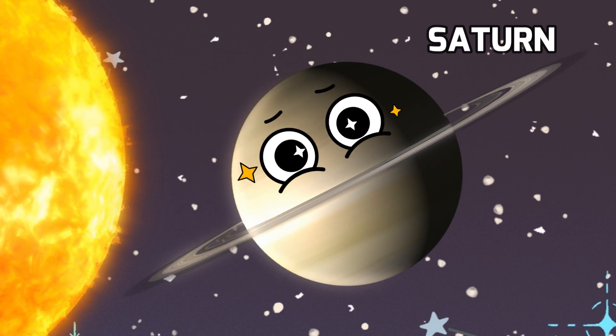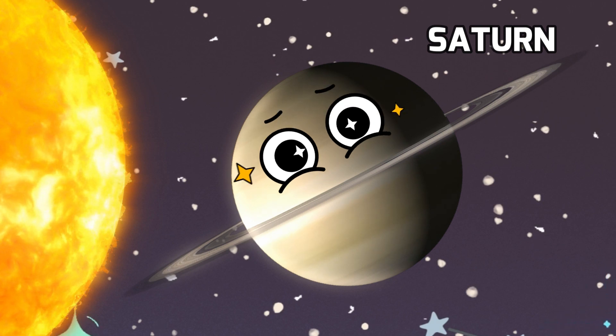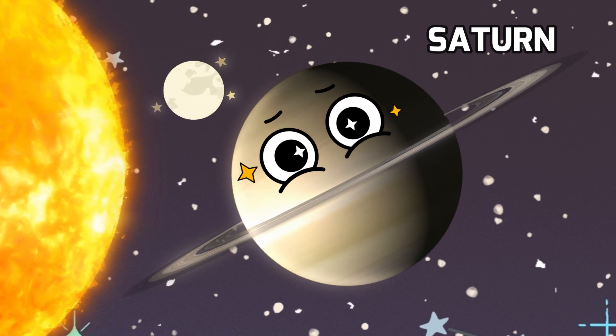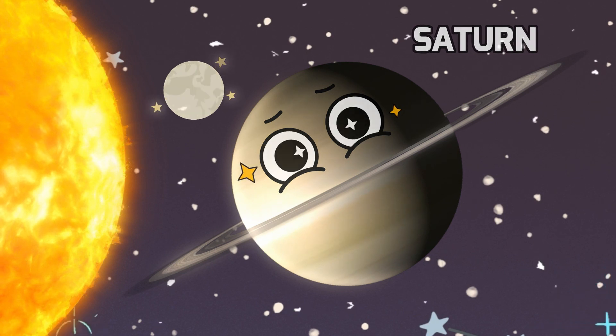And here's a fascinating fact about Saturn — it's not just famous for its rings, but it also has the second largest moon in our solar system, called Titan. Titan is so unique because it's the only moon with a thick atmosphere. Imagine flying through a moon's sky.